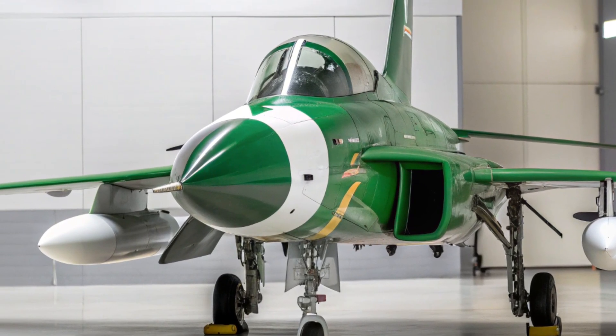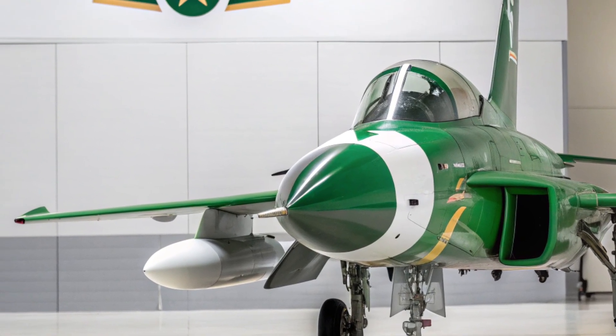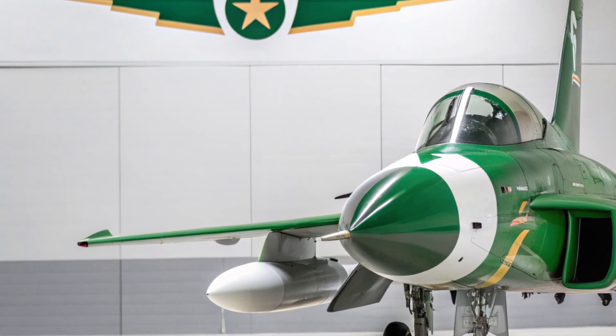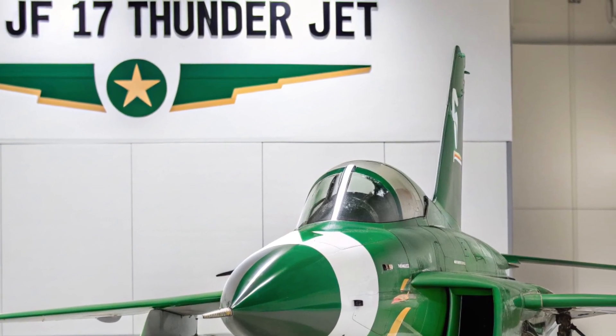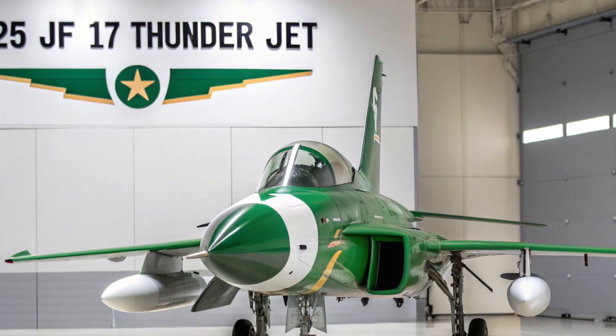As global air forces modernize, the JF-17 Thunder continues to evolve, proving that strategic collaboration and smart engineering can deliver a fighter jet capable of holding its own on today's complex battlefield.